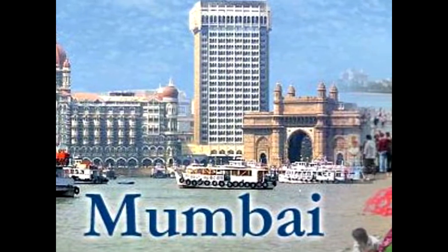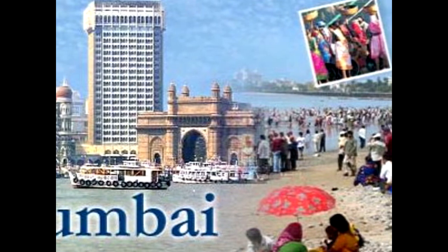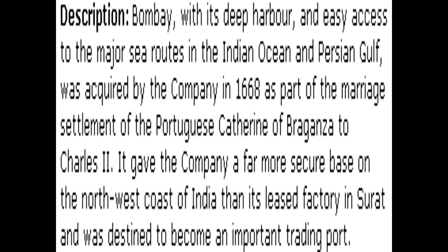Welcome to this visit to Mumbai, or Bombay, India. Bombay is very well situated for its development. It not only has an excellent harbour, but some major trade routes on the Indian Ocean and the Persian Gulf. Consequently, the British East India Company bought the port in 1668 from the Portuguese.